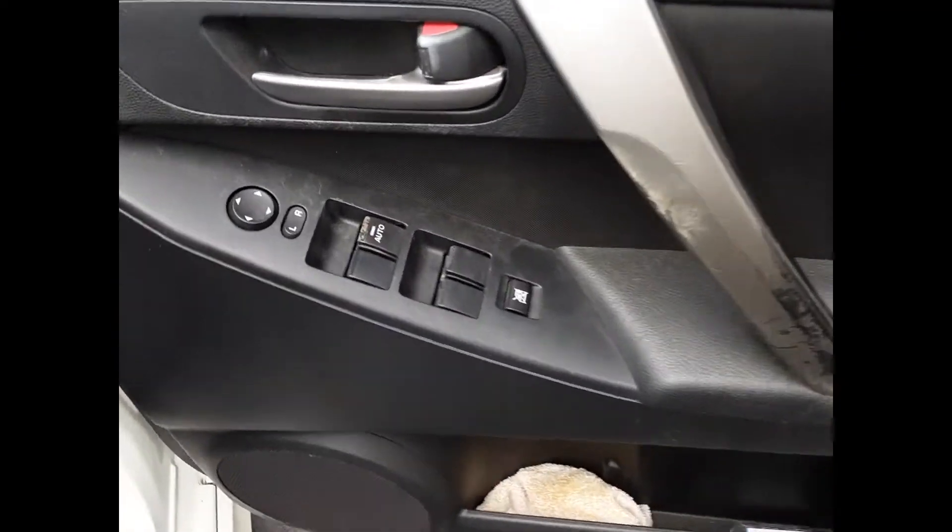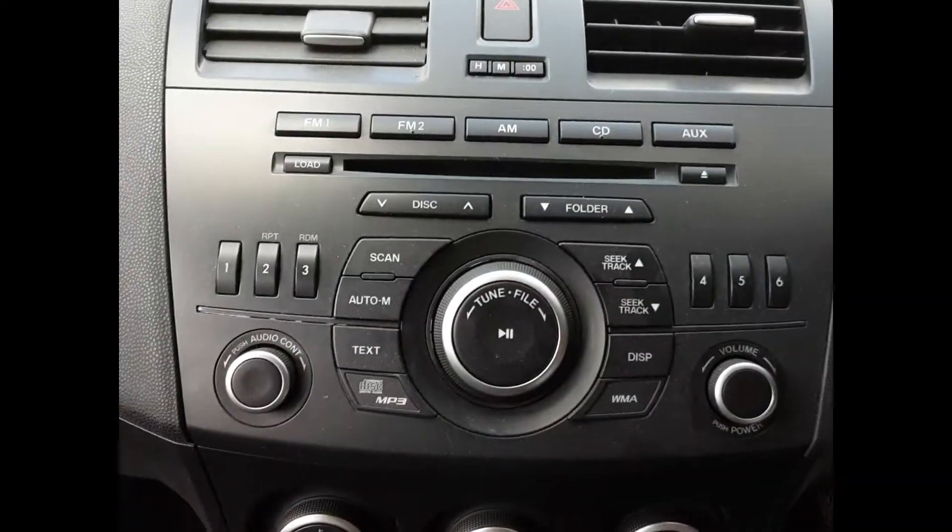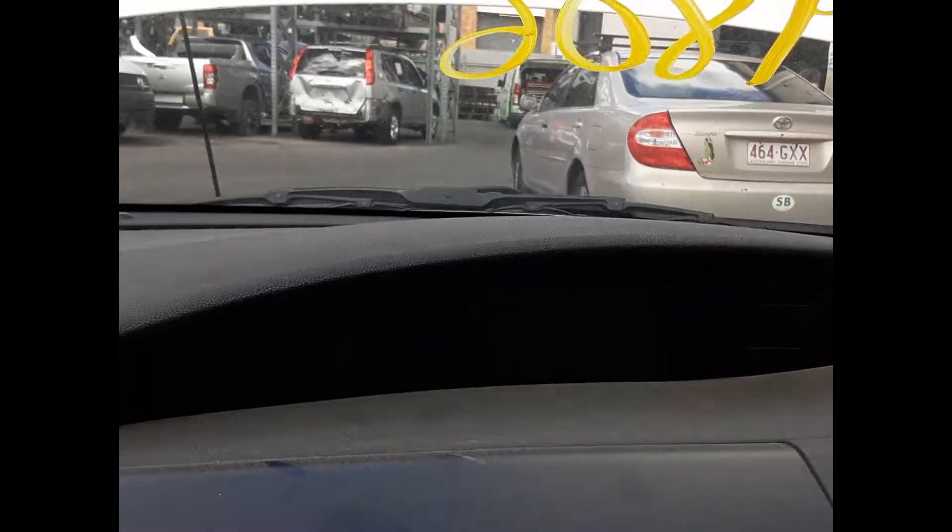Rear driver side door trim, power window master switch. This vehicle is fitted with black cloth interior, automatic type centre console, automatic gear shifter, dual zone heating controls, factory 6-stack CD player, sat-nav display screen, interior mirror, courtesy lamp.